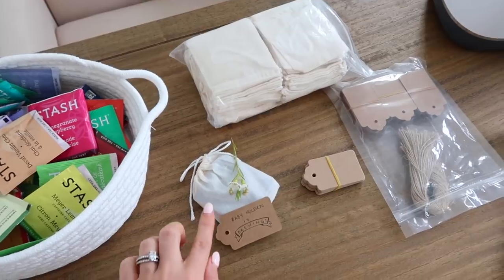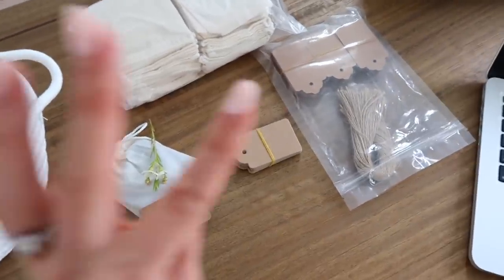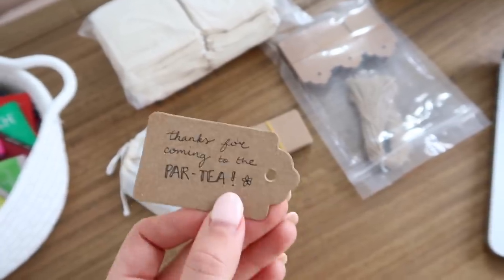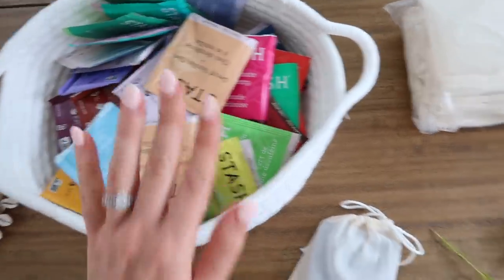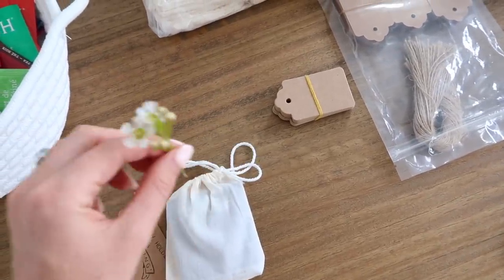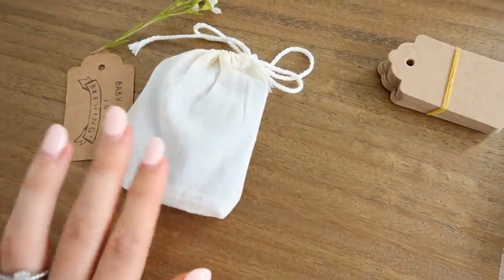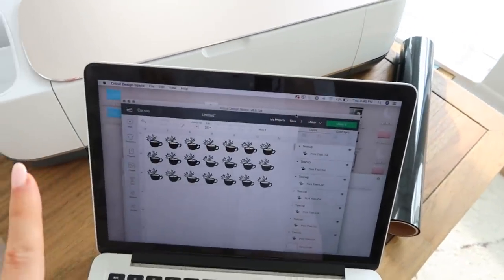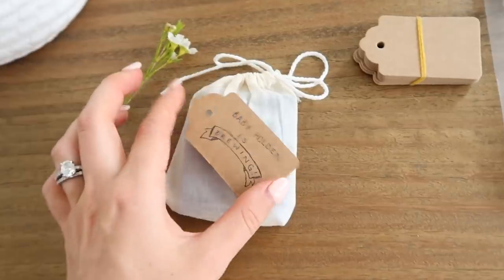My tea bags and tags arrived from Amazon, so I'm starting on the baby shower favors. My vision: little tags that say 'Baby Holden is brewing' with 'thanks for coming to the party' on the back — love a good pun. I'll tie that to the little pouch with two bags of tea inside, then tie on a little wildflower for a pretty touch. I'm also going to print little teacups with my Cricut and iron them onto the bags — a little extra, but I think it'll add a nice touch.